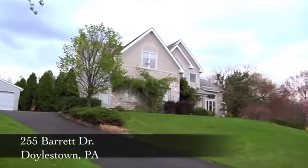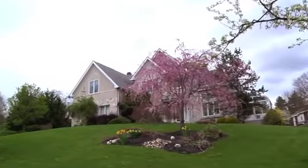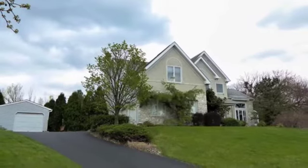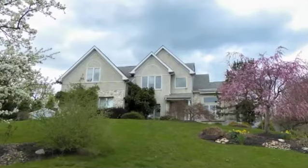Welcome to 255 Barrett Drive, a unique contemporary style home situated in a charming neighborhood. This area is a few minutes drive to Doylestown Borough and within the award-winning Central Buck School District.